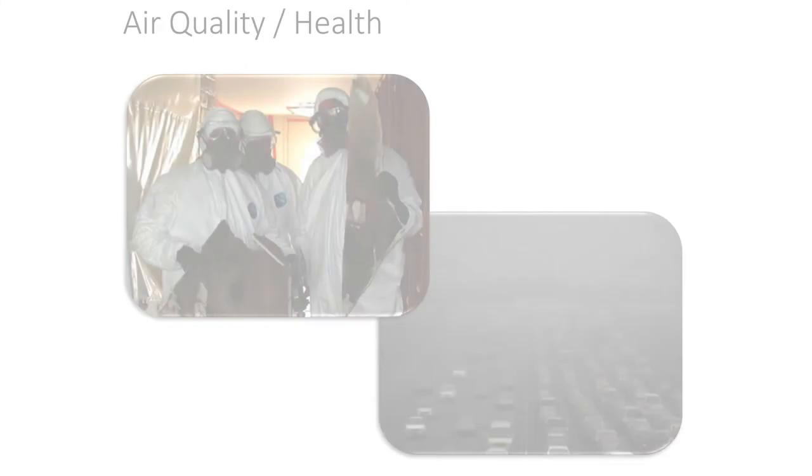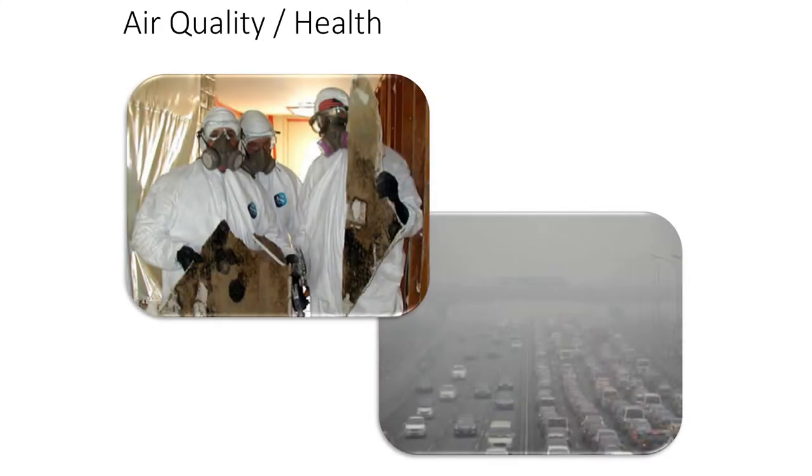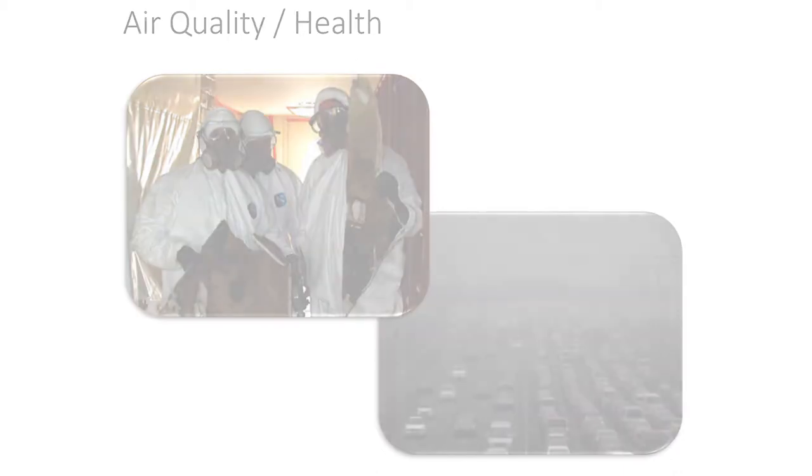We talk a lot about indoor air quality, and there are ties with enclosures to all of this. Mold is probably the reason that people in my profession have a job. Twenty years ago it became a hugely expensive problem and remains so in terms of the exposure from having leakage and mold growth.